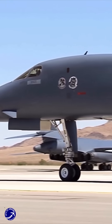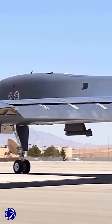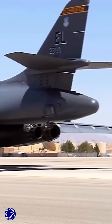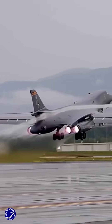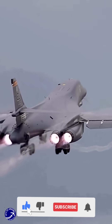In summary, while the B-1 bomber was initially designed to carry nuclear weapons, it has transitioned to a purely conventional role following the end of the Cold War. The modifications made to the aircraft have ensured compliance with international treaties and reflect a broader shift in military strategy. The B-1B now serves as a powerful conventional bomber, demonstrating the evolution of air combat capabilities in the modern era.